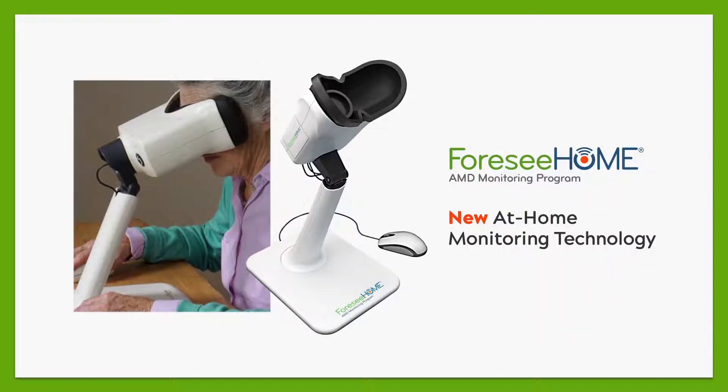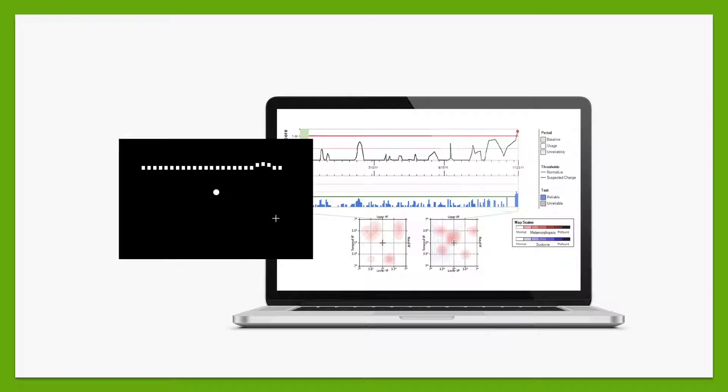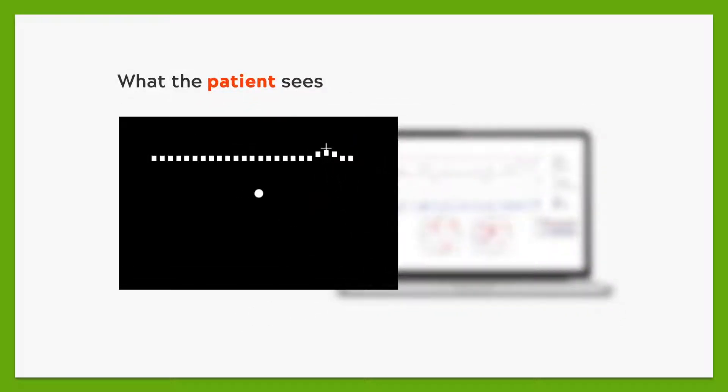4C Home is an at-home vision monitoring device that lets you take a simple daily test to check for changes in your vision. The test is only three minutes per eye and involves simply clicking on bumps that appear on a series of lines shown on the device's screen.